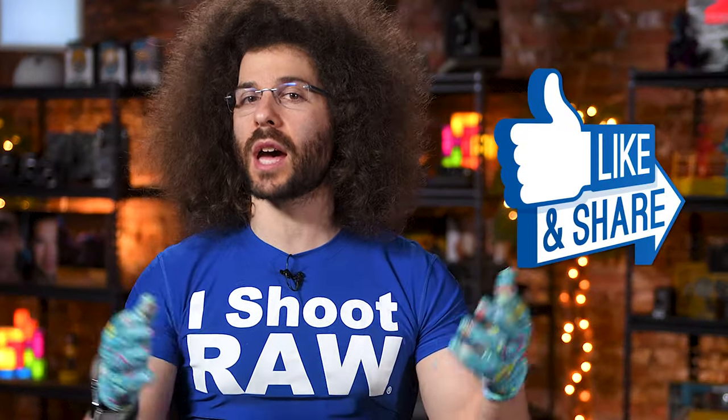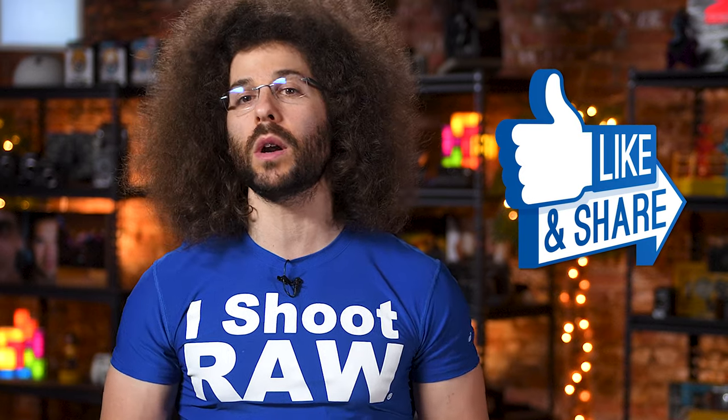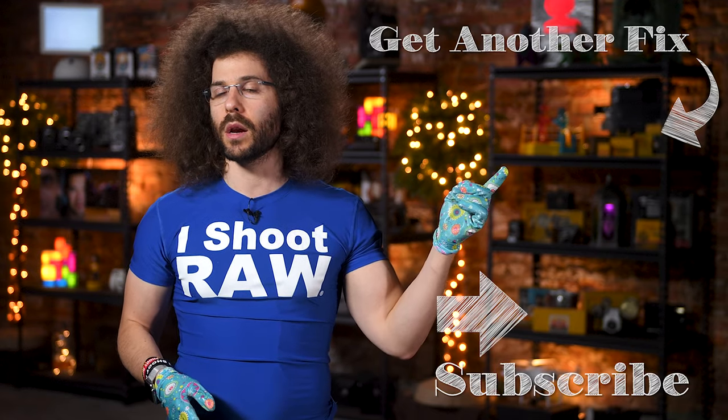And there you have it. That's your Photo News Fix this time around. Don't forget to like and comment down below for your chance to win one of my free video guides. To check out the last Photo News Fix where my brother filled in, go ahead and click on the screen right here.